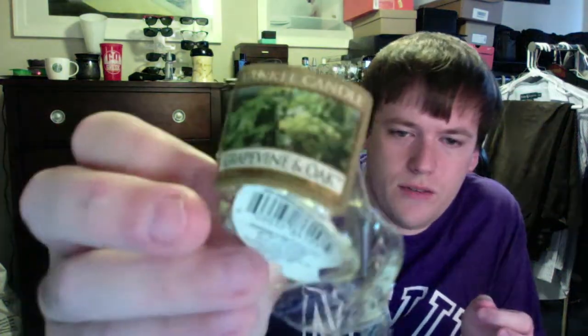From Yankee, I did a votive in Grapevine and Oak. This one was interesting - it's kind of a light, clean cologne type of smell, but it's not very strong at all. In fact, this one barely had a scent throw, so it's not one that I would grab again.